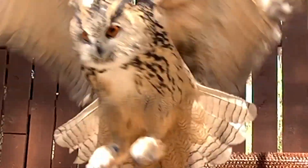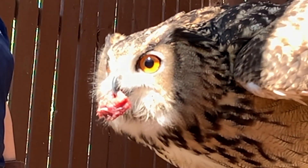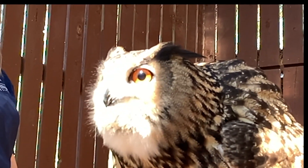Welcome back to Avian Adventures. Did you know that the flight of owls is almost completely silent? Today we will explore how owls have adapted to be silent ninjas.